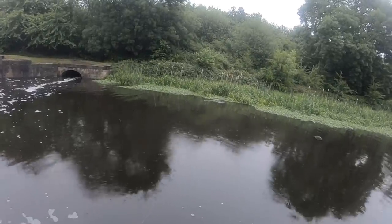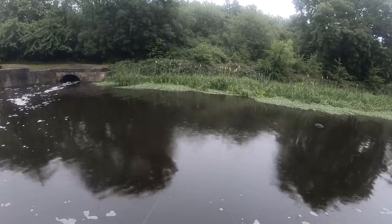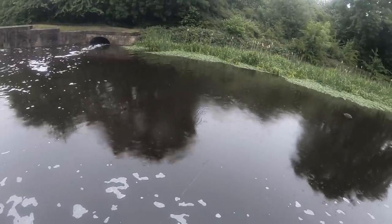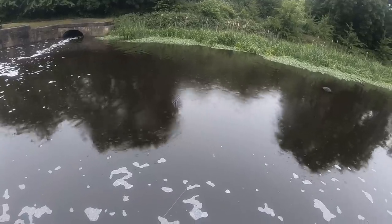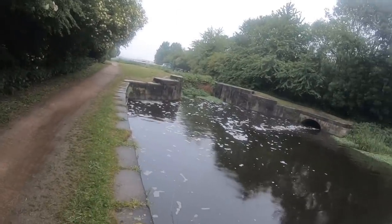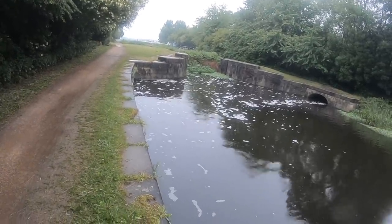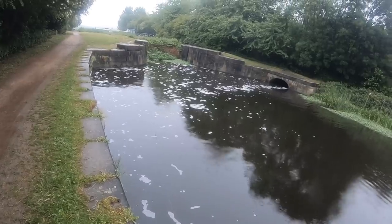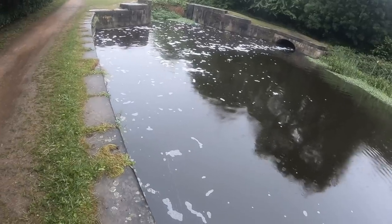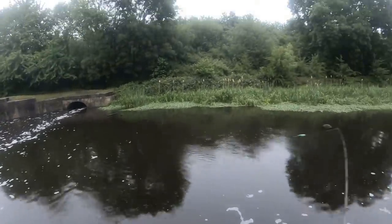We're at this slightly wider area now - obviously this is a big feature. The problem with big features is they get fished a lot.